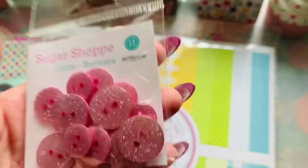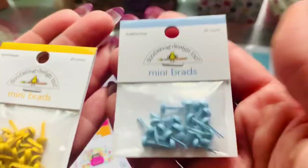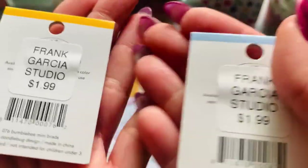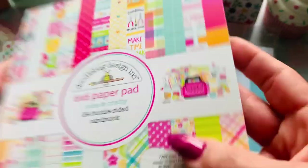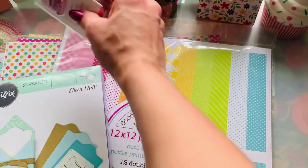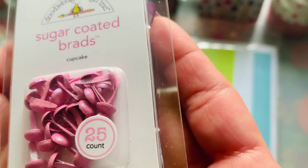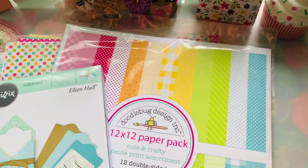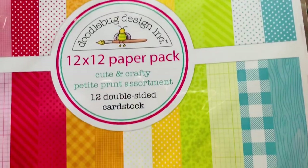I went ahead and got some of these super cute orange glitter pins — or buttons — at $2.49. I grabbed these pink glitter ones that are gorgeous, also $2.49. I did grab two of each of these two adorable colors. I also got the six by six of the cute and crafty paper, and I grabbed this pink glitter brad — I can't, because that's adorable — also $2.49.